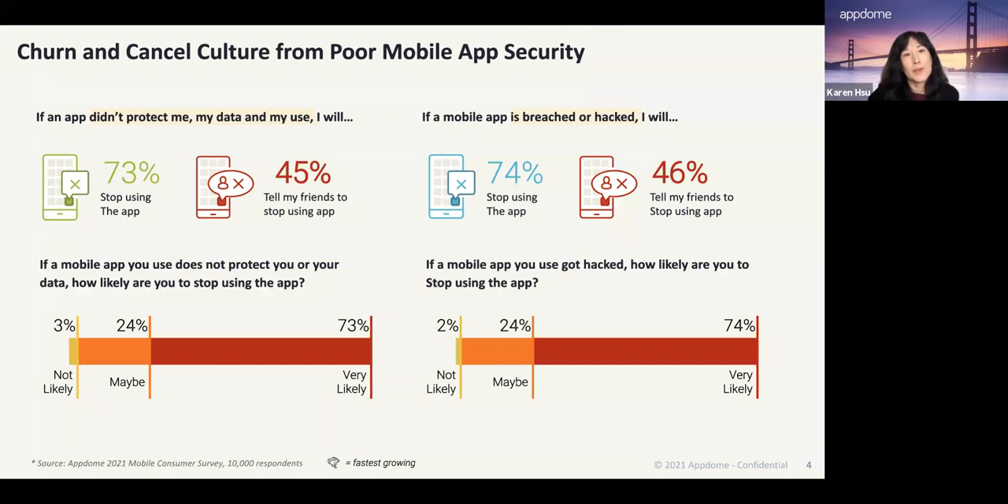The issue for app makers is: if they don't protect and secure mobile apps, two things are likely to happen. First, mobile consumers will stop using the app — if the app doesn't protect the end user and their data, or if the mobile app is breached or hacked, the end user will stop using it. On top of that, almost 50% will tell their friends to stop using the app too. You're seeing the effects of cancel culture here. Security is no longer a nice-to-have — it is a must-have — and that impacts not only revenue per user but also customer acquisition costs.